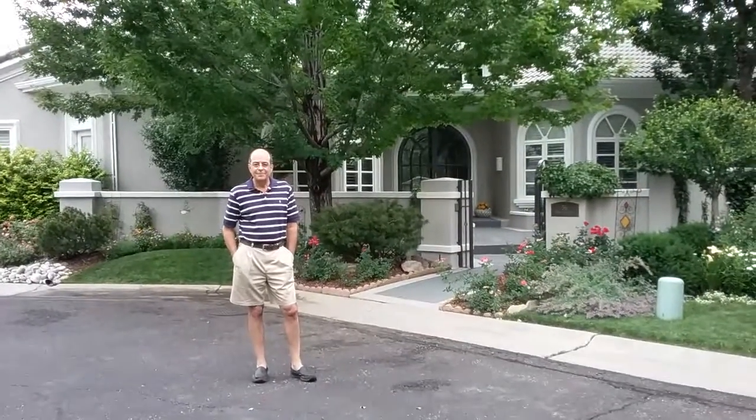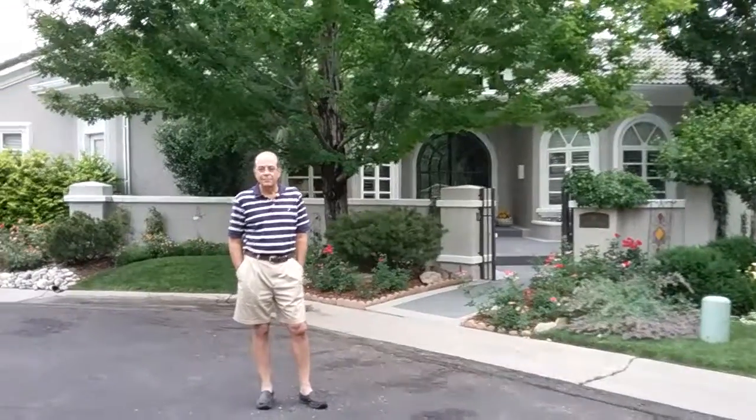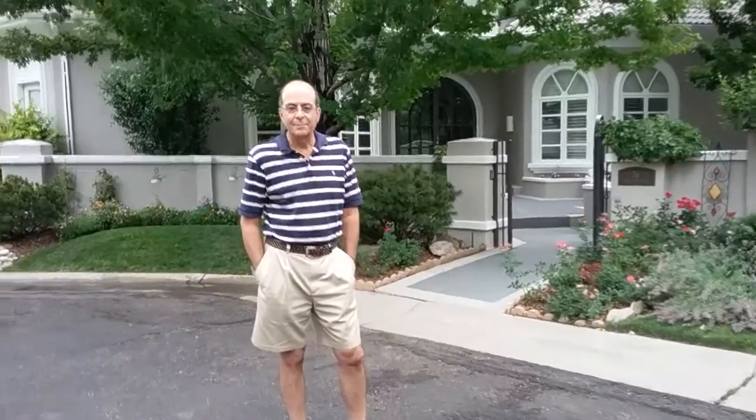Hey guys, Matt Snyder at Lime Painting, introducing a client who just got limed. This is Stan at Hyde Park, and he's going to tell you his story of how he heard of Lime Painting.